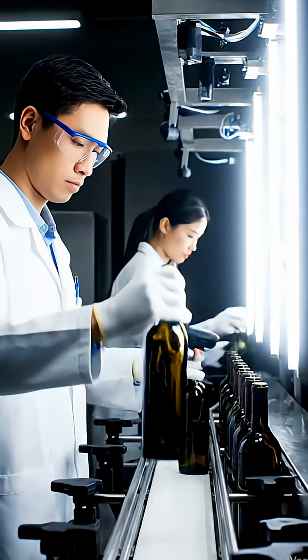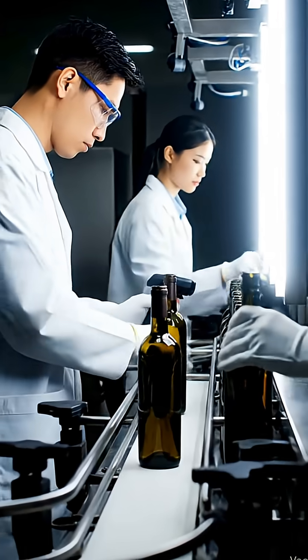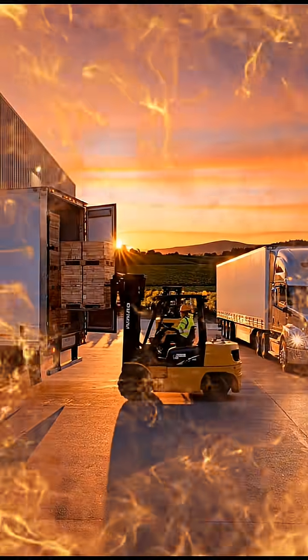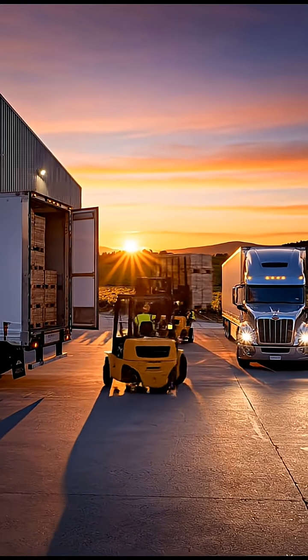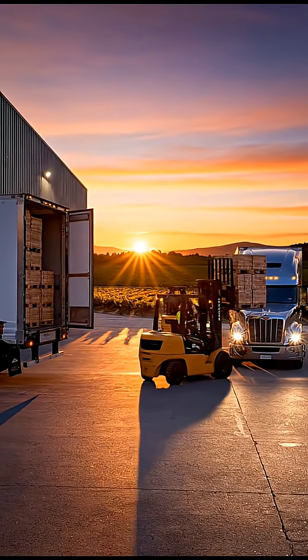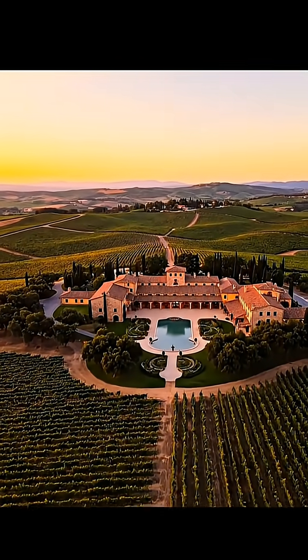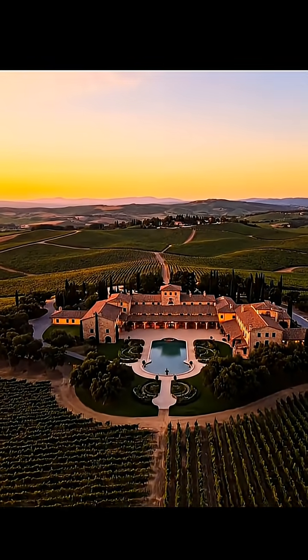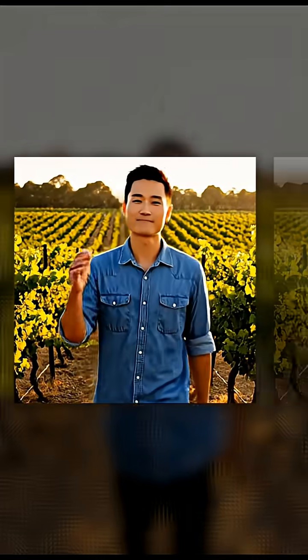Every bottle is carefully inspected before shipment. And that's how wine is made, from start to finish.